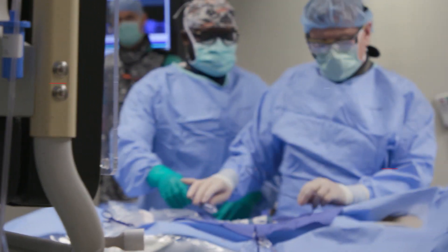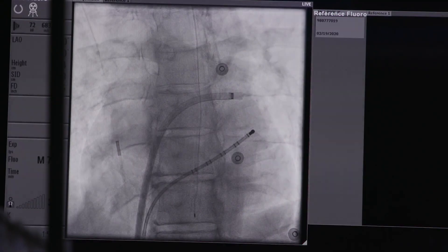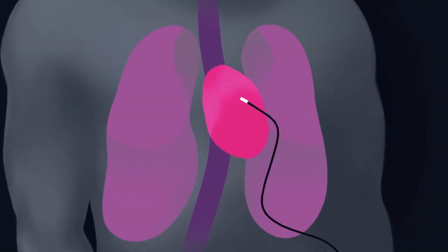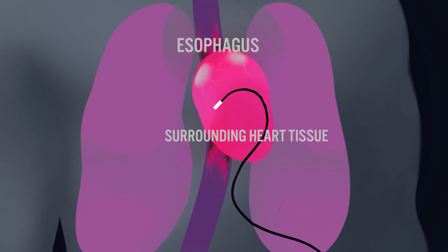For those like Rick, doctors often perform what's called an ablation, which uses a catheter to apply heat or cold and create small scars on the heart that eliminate the source of irregular heartbeats. But the procedure is not without risks, particularly collateral damage to the esophagus or surrounding heart tissue. The only way to mitigate that risk is by decreasing the amount of thermal energy delivered to the heart, and that unfortunately leads to recurrence.